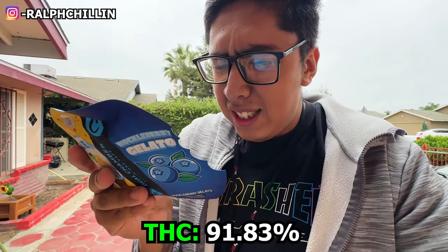Your boy Ralph Chilling already reviewed one of these before, so enough with the yip yak — we need to tear this open. Total THC: 91.83%, totals less than two. As long as it hits the 90s I'm happy. Apples and Bananas is sativa and Huckleberry Gelato is indica — one sativa and one indica, literally what I wanted.